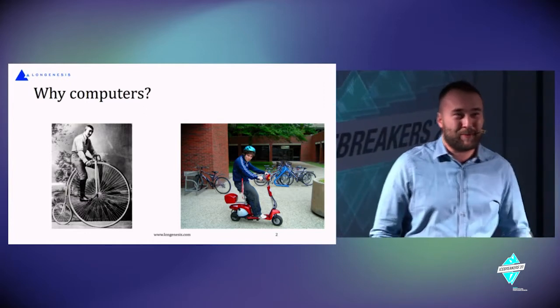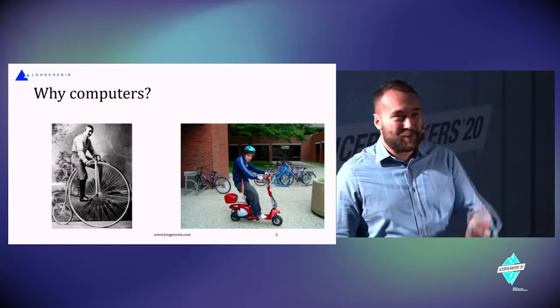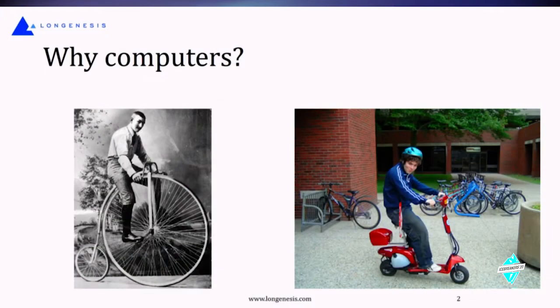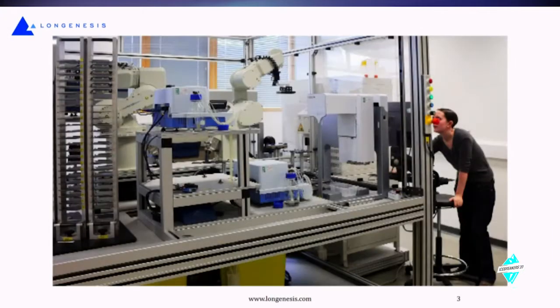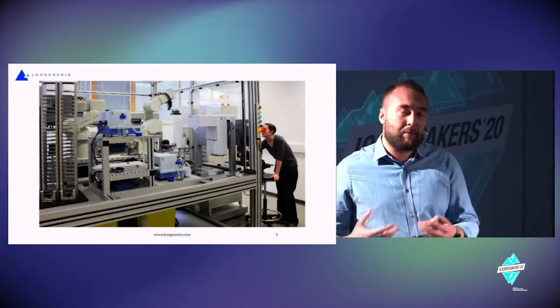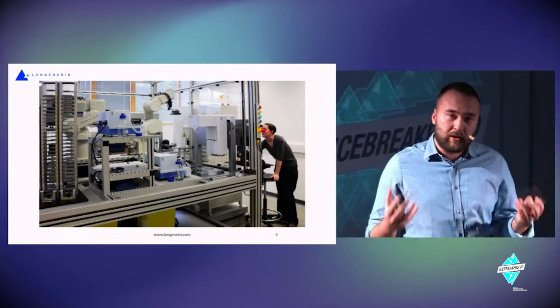As seen on the screen here, one man is riding a bike while another is using the power of computerized systems to go up the hill. In the introduction, we're tackling why computers can help us with problem solving and speed up such a conservative industry as healthcare.